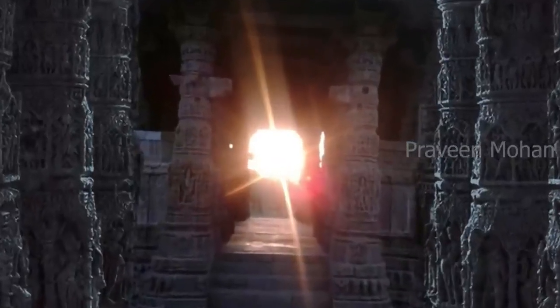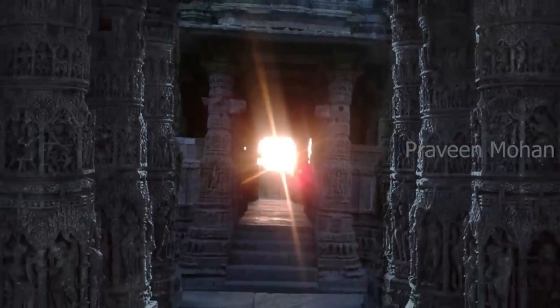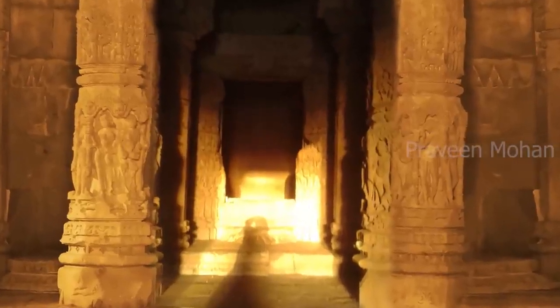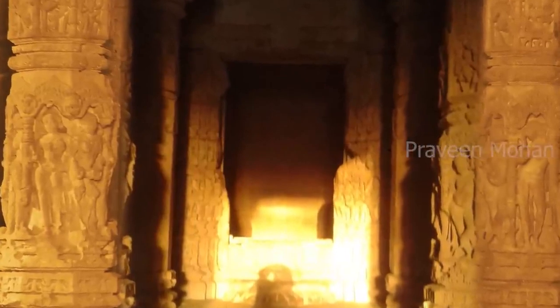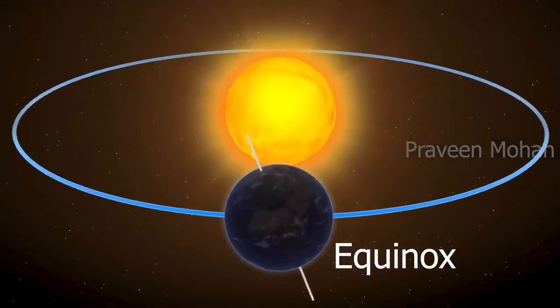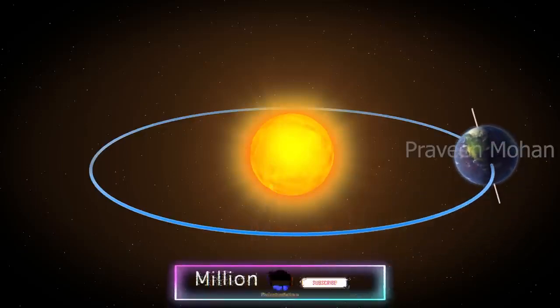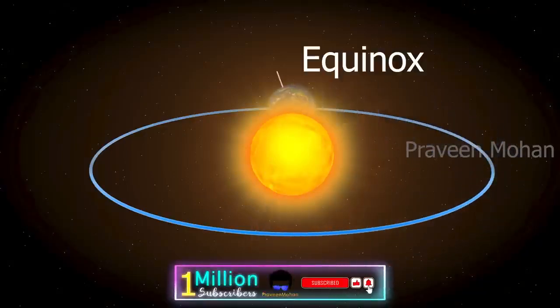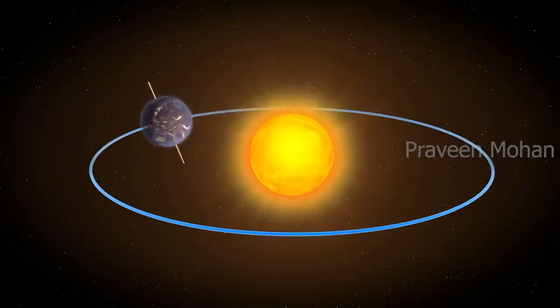Look at this picture taken on 21st March last year, early morning during sunrise. The very first rays of the sun pass through the center of these entrances and shine into the main chamber. However, this phenomenon happens only twice a year — on March 21st and September 23rd. Those are called the equinoxes: the only two days where days and nights are exactly equal, and where the sun rises exactly due east.